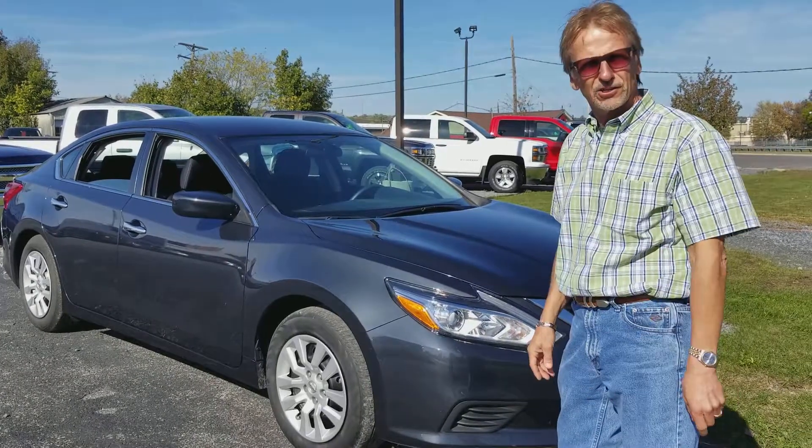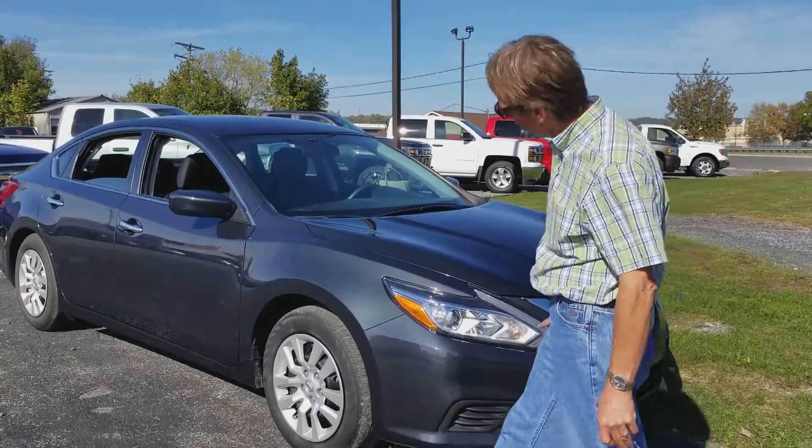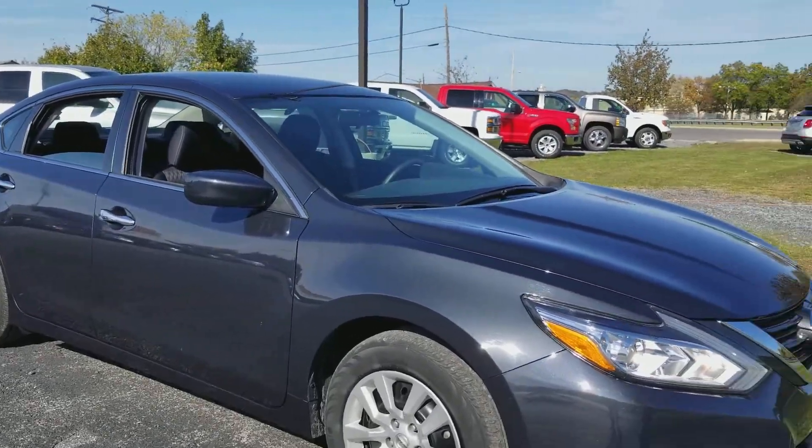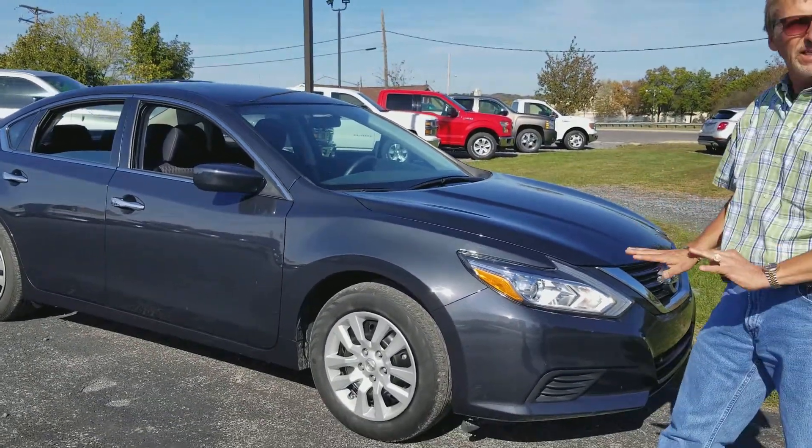Nice, nice car here at Curt Johnson Auto Sales. I love the looks of these Altimas — they have a really sweeping line. Sporty and aggressive.